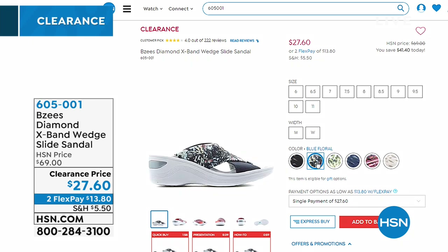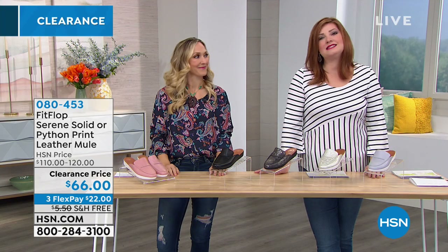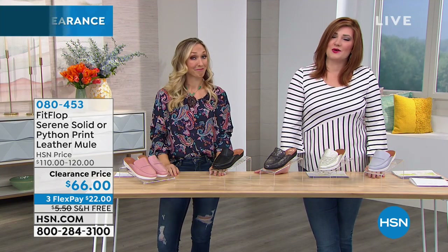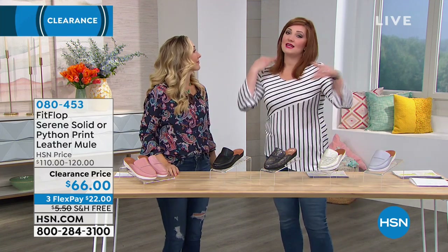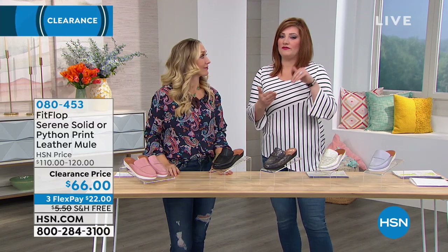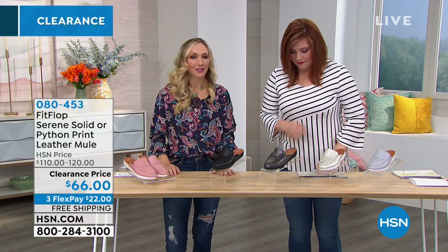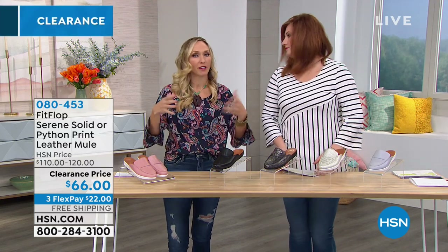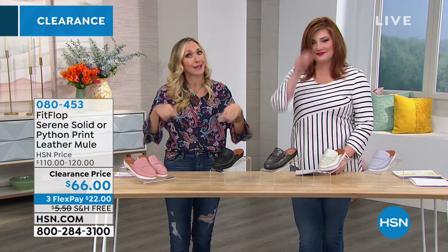The BZ sandals are $27.60, down from $69, on two flexible payments of $13.80. They are a customer pick with 222 reviews — a fan favorite. Our testimonial line is open: 1-866-376-8255. If you've never tried FitFlop, today is the day. If you're already familiar with the brand, today is the day to get two pairs.